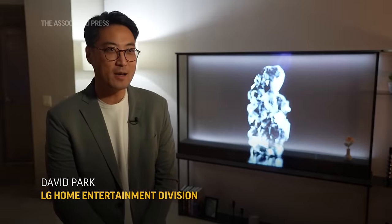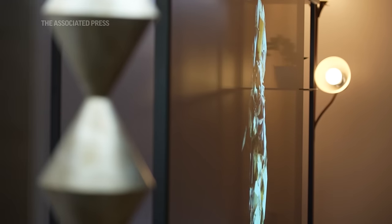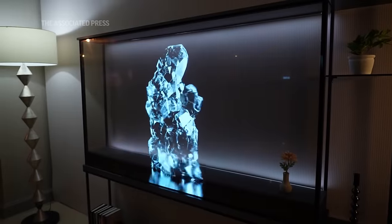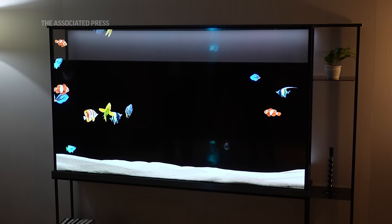Behind me we have the LG Signature OLED T, their brand new OLED TV for 2024. The unique thing about this TV is it's transparent — you can see through it. They provide some cool and unique experiences, such as displaying artwork behind the screen, and you can also watch normal TV.